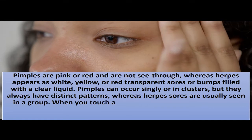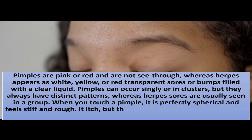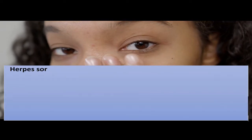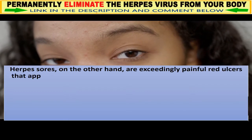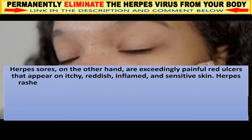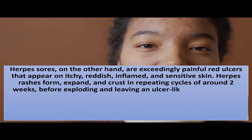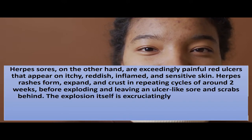When you touch a pimple, it is perfectly spherical and feels stiff and rough. They itch but aren't uncomfortable unless you put pressure on them specifically. Herpes sores, on the other hand, are exceedingly painful red ulcers that appear on itchy, reddish, inflamed, and sensitive skin. Herpes rashes form, expand, and crust in repeating cycles of around two weeks before bursting and leaving an ulcer-like sore and scabs behind — the burst itself is excruciatingly painful.